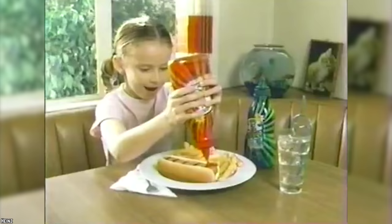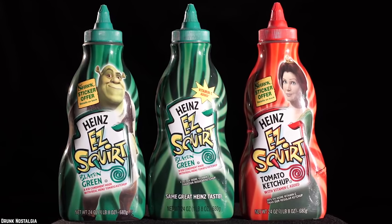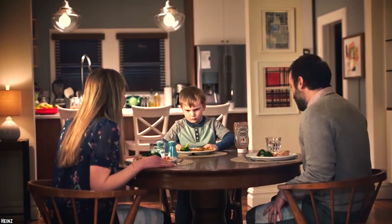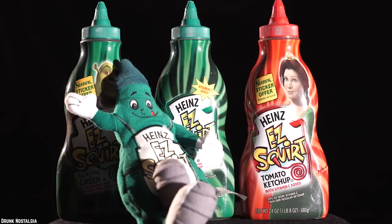Upon its initial introduction in 2000, this product had a lot of success, but after the novelty wore off — or after parents decided they had had enough of seeing their kids top their fries with a weird purple goop — sales started to dwindle, and colored Easy Squirt Ketchup was completely pulled from the shelves by 2006.